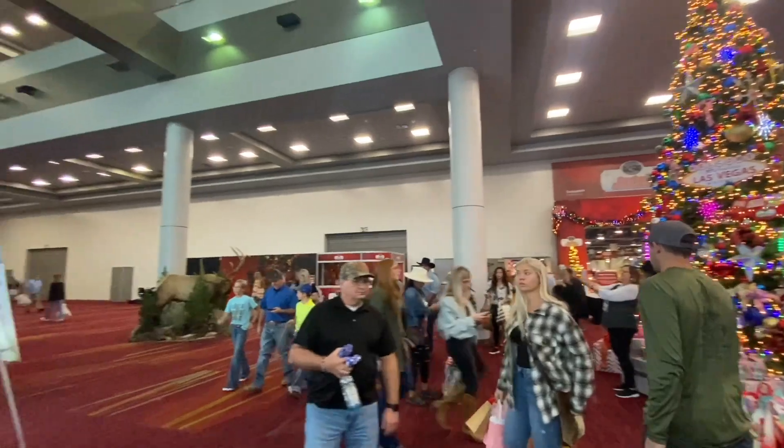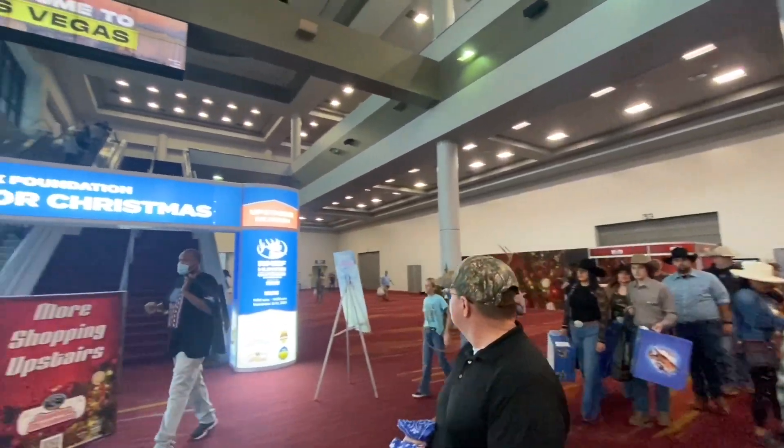The Convention Center has two floors of exhibitors, so you better bring your walking boots.